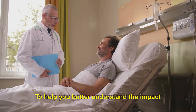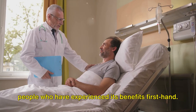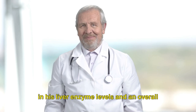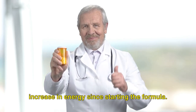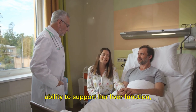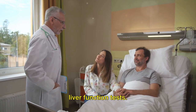To help you better understand the impact of this formula, let's hear from some people who have experienced its benefits firsthand. One patient, diagnosed with fatty liver disease, noticed a significant improvement in his liver enzyme levels and an overall increase in energy since starting the formula. Another, struggling with alcohol dependency, found solace in the formula's ability to support her liver function, witnessing a remarkable improvement in her liver function tests.